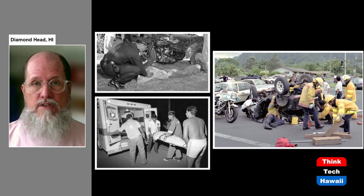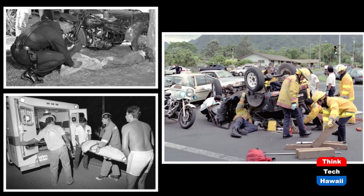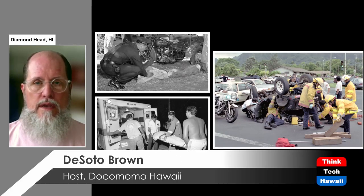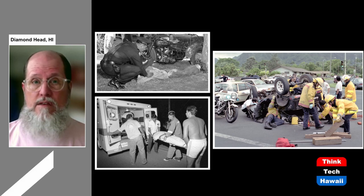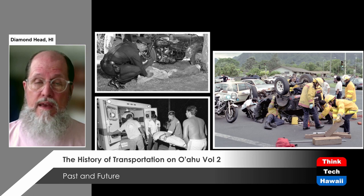The really terrible aspect of all these car crashes is that people are injured and killed. These pictures from the 1950s into the 1980s and 90s show the results of car crashes. The first car crash fatality occurred on Oahu in 1906. Since that time, it's my estimate that over 5,000 people have been killed by automobiles in the Hawaiian Islands — and that's probably low. Countless more have been injured and traumatized mentally. This is something we live with without even thinking about it; we don't give any thought to the deaths and injuries because it's just part of our daily existence.